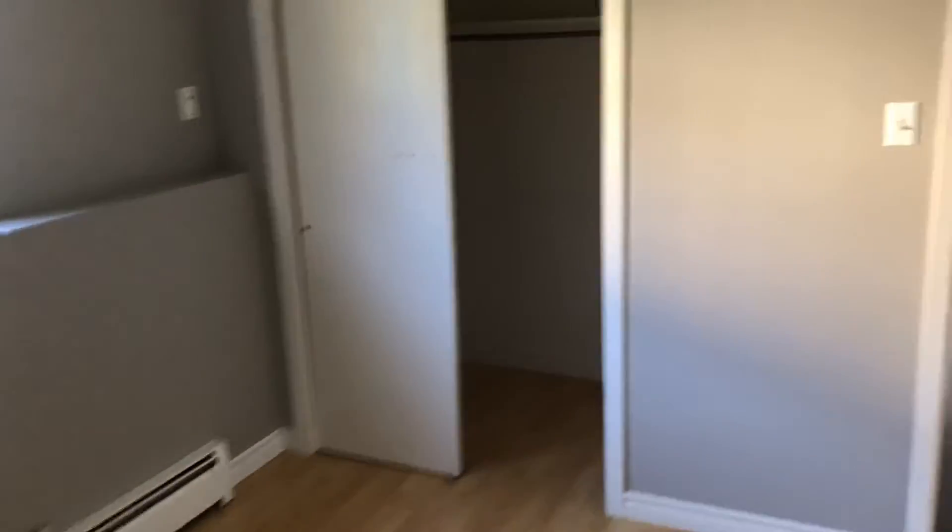From there we walk further down the hall into the bedroom. It's a good-sized bedroom with a closet.